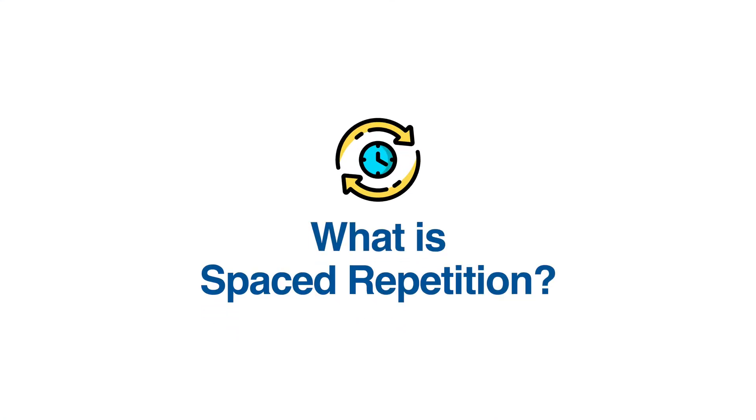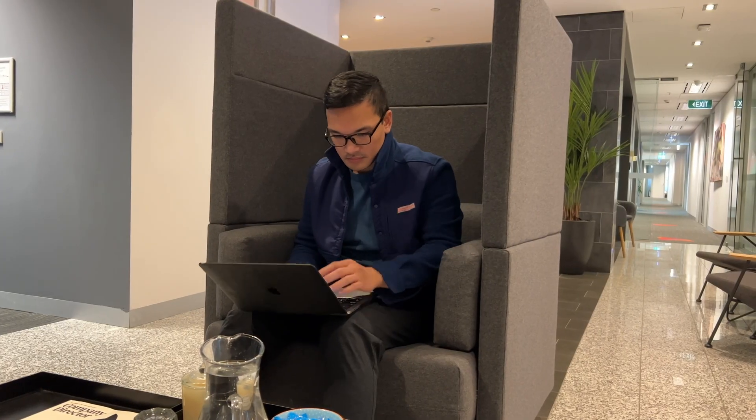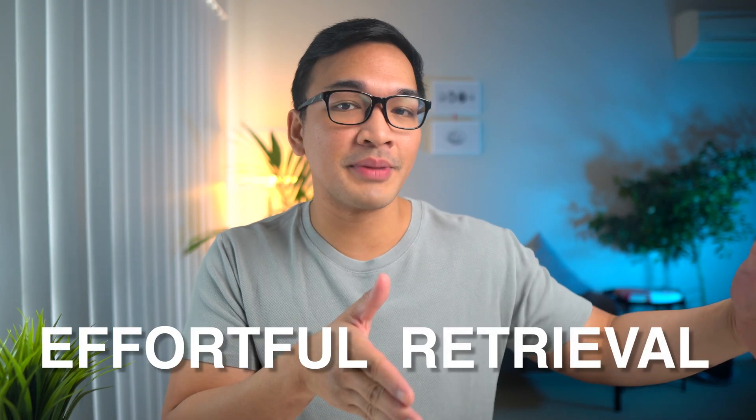While cramming might help you remember information until the day of the exam, you'll often forget most of it immediately. To better remember what you've learned, you have to space out your studying over time and actually allow yourself to forget some of the information you've studied. This might sound counterintuitive — why would you let yourself forget something you want to remember? But it turns out that if you allow yourself to forget, the next time you review the material you'll struggle a bit more, but your retention of that information will be much better. It is this effortful retrieval of information that leads to better learning and retention.